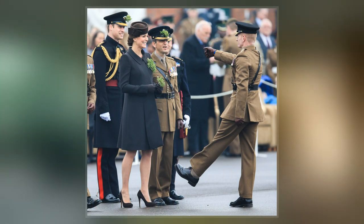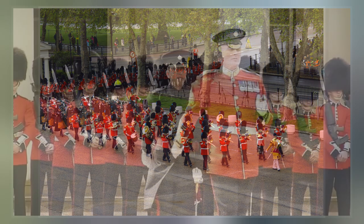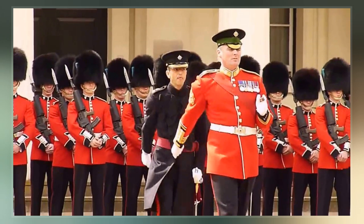The regiment has participated in campaigns in the First World War, the Second World War, the Iraq War, and the war in Afghanistan, as well as numerous other operations throughout its history. The Irish Guards claimed six Victoria Cross recipients, four from the First World War and two from the Second World War.